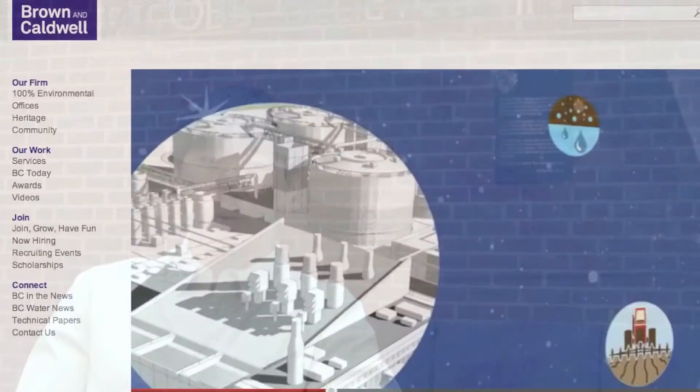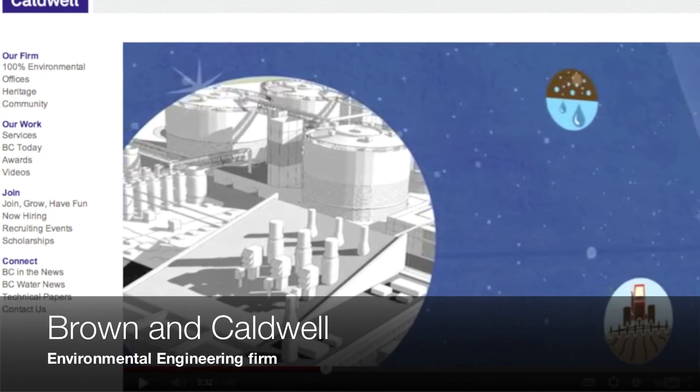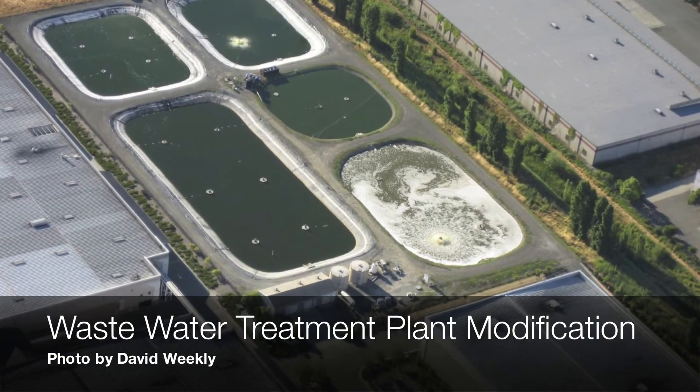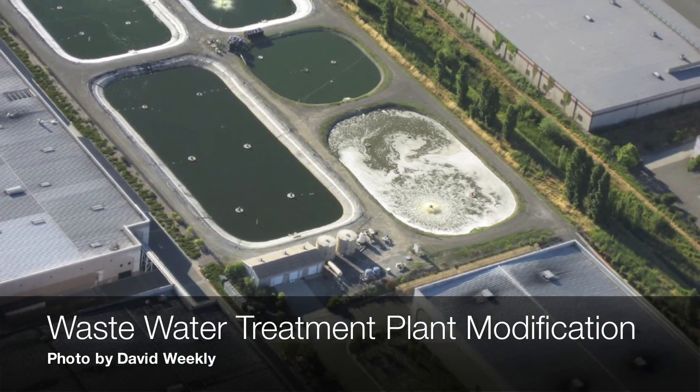You are grouped with three fellow students and then you're also coupled with an engineering firm here in town. I was put with Brown Caldwell, a national environmental engineering firm, and we were involved in the project for the modification of a wastewater treatment plant.